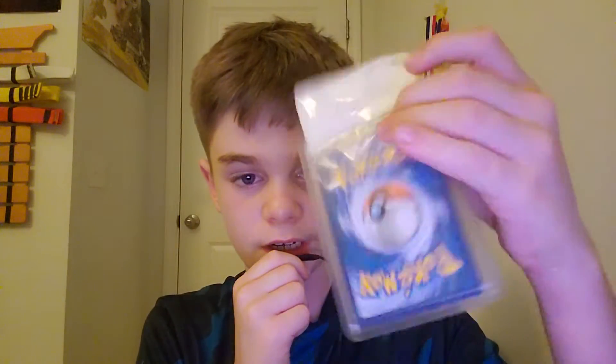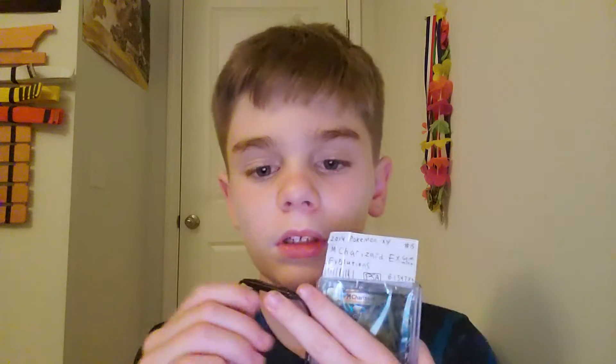It's real. I have it inside this hard case. One of my friends helped me grade it — we called it PSA because we looked at it, made sure there were literally no scratches. We put it under a microscope, turned the light on it, and it appeared to have no scratches, so we graded it PSA 10. Now it's in this case.